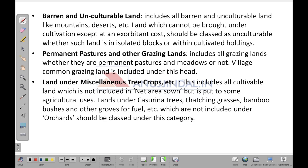Barren or unculturable land includes all barren and unculturable land like mountains, deserts, etc., on which crops cannot be grown. Lands which cannot be brought under cultivation except at an exorbitant cost are classed as unculturable, whether such land is in isolated blocks or within the cultivated holdings.